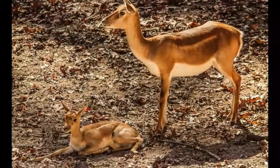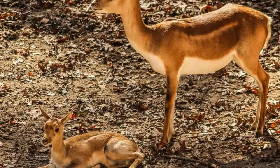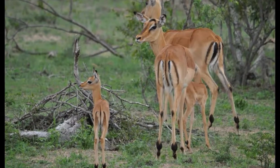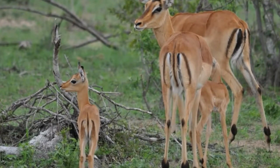Main predators of impala are lions, African hunting dogs, cheetahs, leopards, hyenas, and pythons. Impala is best known for its ability to leap great distances and quickly change direction when chased by predators. Impala can jump 10 feet in the air and leap a distance of 33 feet when running.